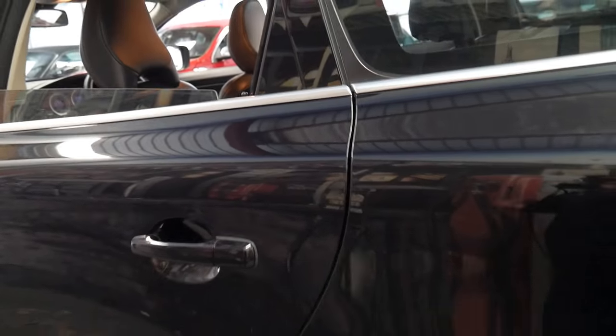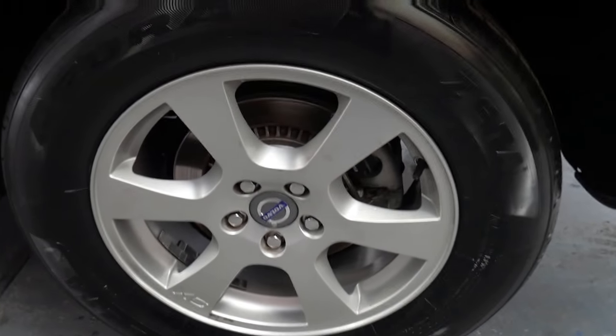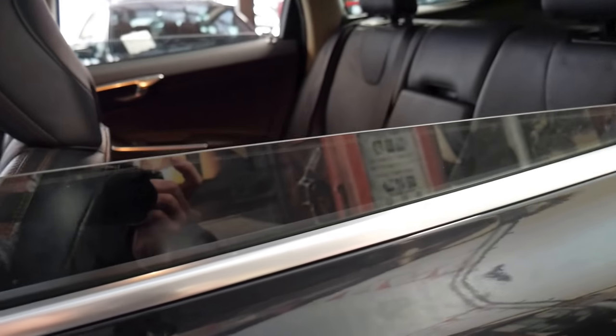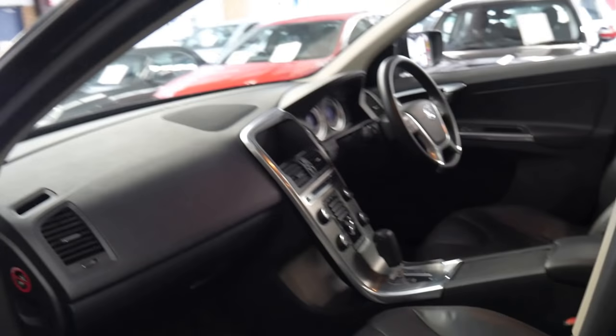Looking around the car I can't see a single dent, scrape, or scratch. The wheels aren't gutter-rashed and the tyres look brand new. It really is just a particularly good car — someone's really looked after it and it would suit a very fussy buyer.